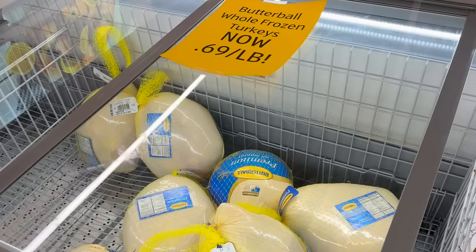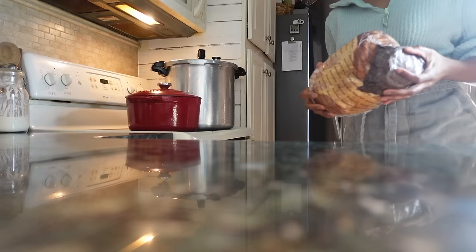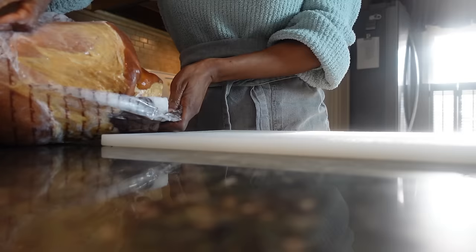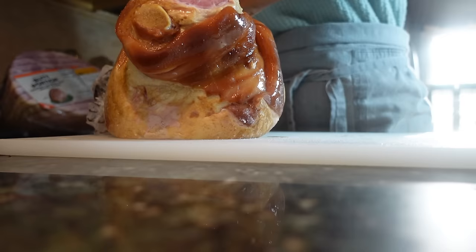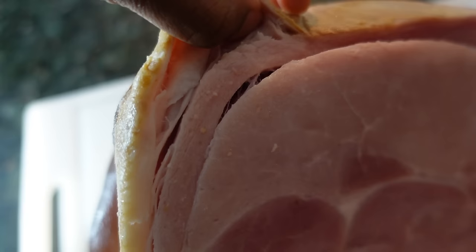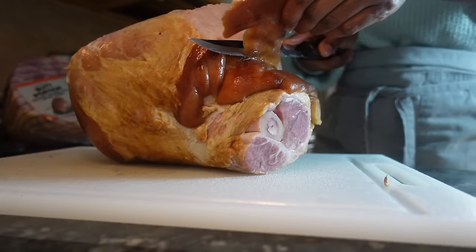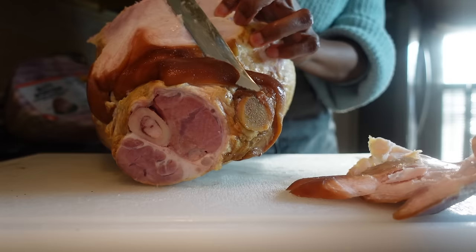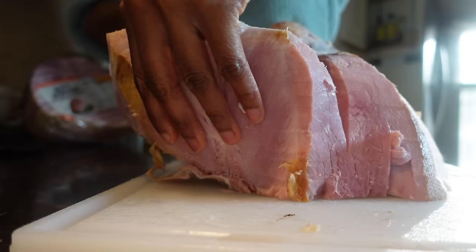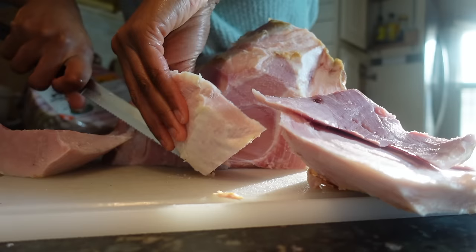I knew this was a good sale because Aldi, which is usually the cheaper store, was still selling their hams for $1.69 per pound. But Aldi did have the cheaper turkeys, knocked down to $0.69 a pound, down from $2.49 a pound. I started by separating the outer layer of fat, which you should absolutely save to add flavor to soups, stews, and beans. I'll add a huge hunk to whatever I'm cooking and simmer it with the other ingredients to infuse the dish with a rich ham flavor, then just remove it before serving.